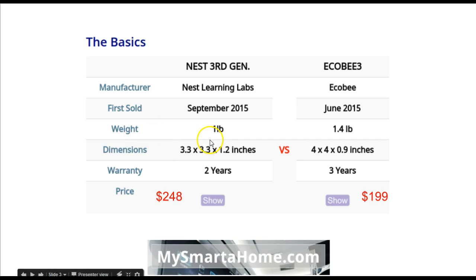In terms of weight, the Nest is about a pound and the Ecobee 3 is 1.4 pounds, so the Ecobee 3 is slightly heavier. For dimensions, the Nest is 3.3 by 3.3 by 1.2 inches with a circular shape, whereas the Ecobee is 4 by 4 by 0.9 inches and has a rectangular shape.